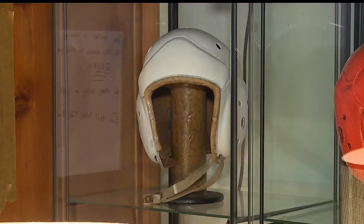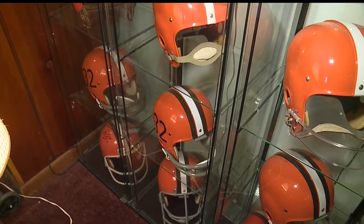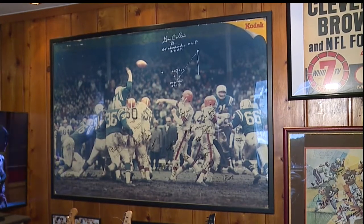Prisby's helmet collection dates back to the original 1946 model. It includes the first orange helmet that the Browns were told would show up better on TV when they started playing night games in the 50s.